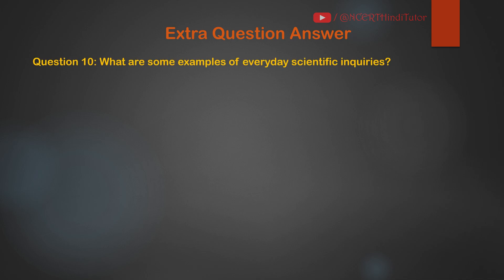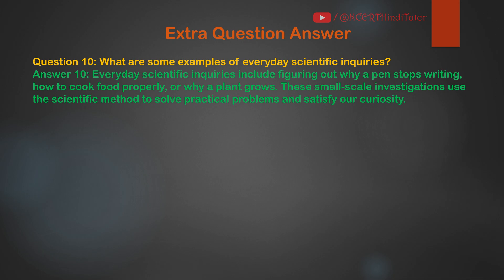Question 10: What are some examples of everyday scientific inquiries? Answer: Everyday scientific inquiries include figuring out why a pen stops writing, how to cook food properly, or why a plant grows. These small-scale investigations use the scientific method to solve practical problems and satisfy our curiosity.